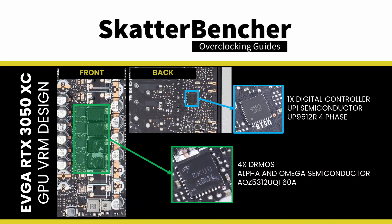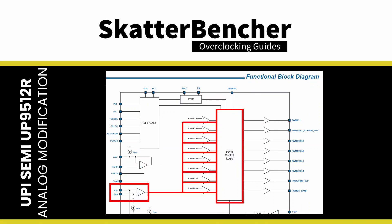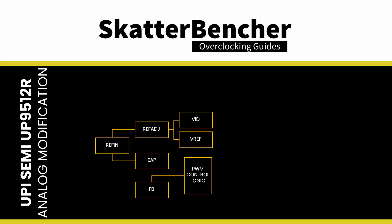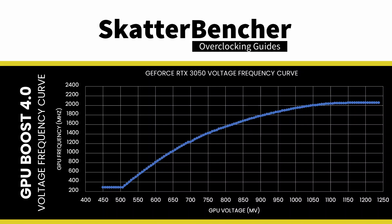We identified the UPI Semiconductor UP9512R as the GPU voltage controller. In the datasheet, we find a typical application circuit where we can trace Vout via the DRMOS to the PWM of the voltage controller. In the functional block diagram, we find that the difference between the error amplifier and feedback voltage drives the PWM logic control. If we dig a little bit deeper, we find that the error amplifier is nothing more than the reference input voltage REFIN with Vdroop adjustment. So we could also say that the difference between the reference input voltage REFIN and the feedback voltage FB drives the PWM control logic. The functional description section provides a more detailed overview of the PWM VID structure, which configures REFIN. The VID is, of course, controlled by our GPU and its GPU Boost algorithm.